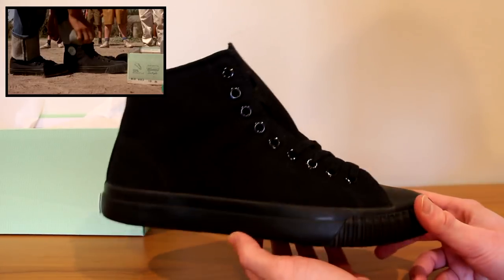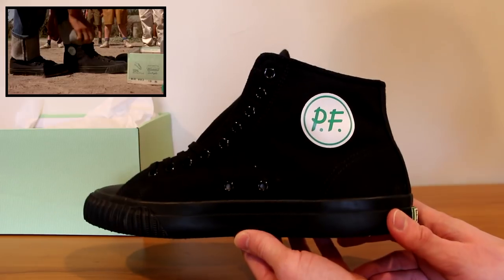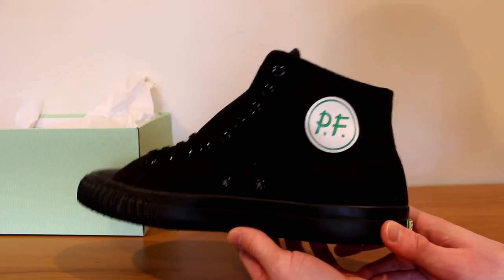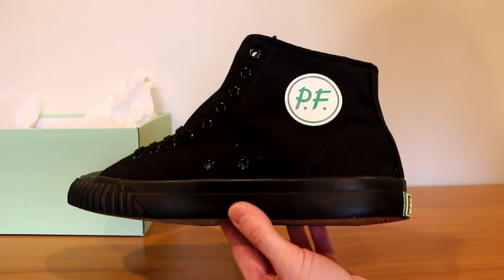Now I grew up with this movie. This was one of my favorite movies of all time — it's obviously my favorite baseball movie. I'll never forget watching it as a child, loving playing baseball, loving watching other people play baseball. And I saw him lace these up, and this might be the first time I ever fell in love with a shoe.